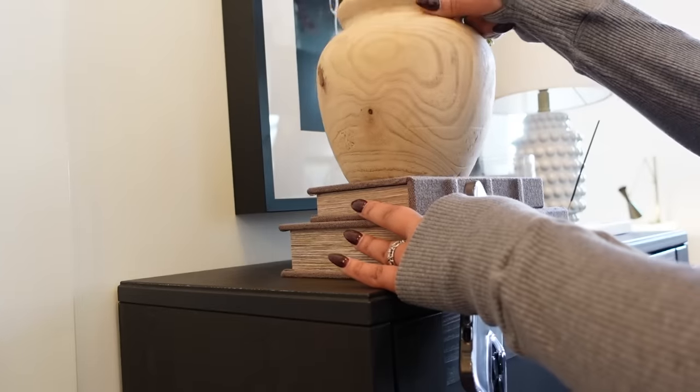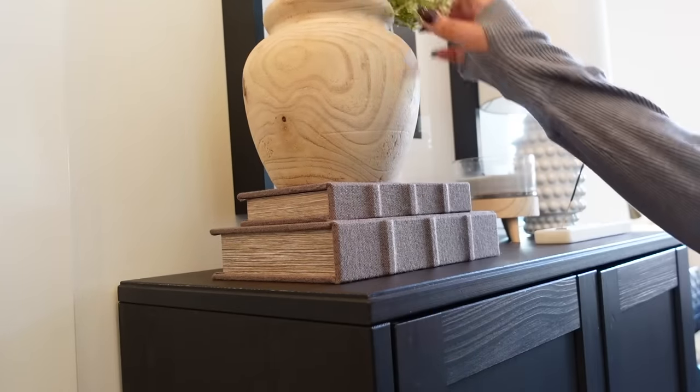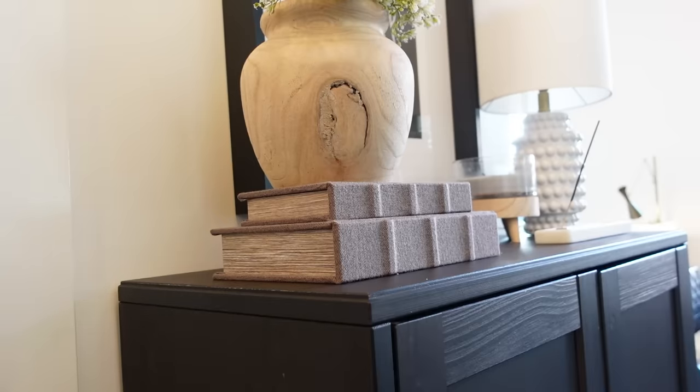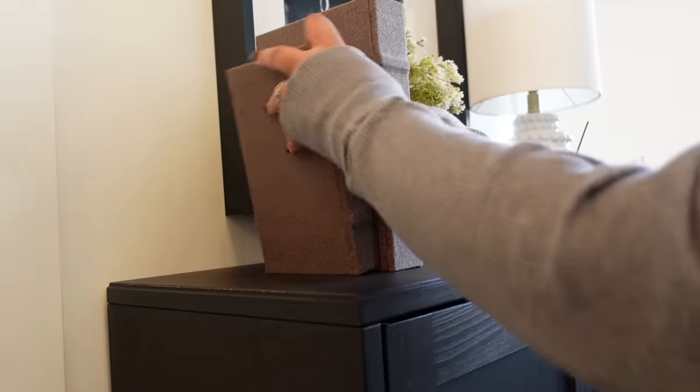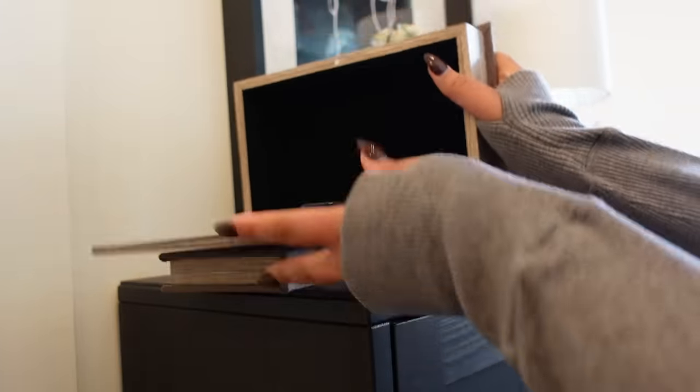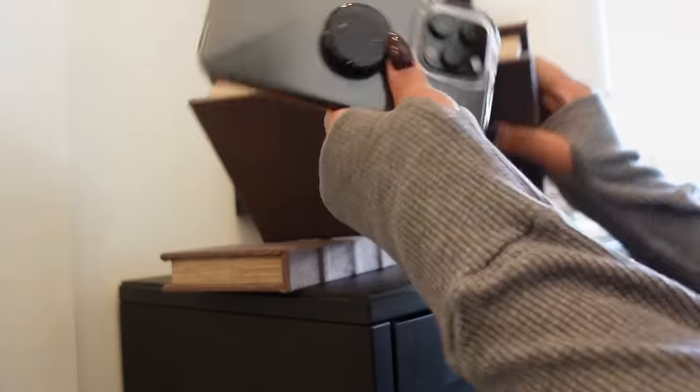You get a set of three: a massive one, a medium one, and a small one. They store things horizontally obviously since they're boxes, but vertically they don't open because the magnetic closure is so strong. Whether you need a place for your remotes on a coffee table or knickknacks you're over but don't want to part with on a bookshelf — no one has to know it isn't a real book.